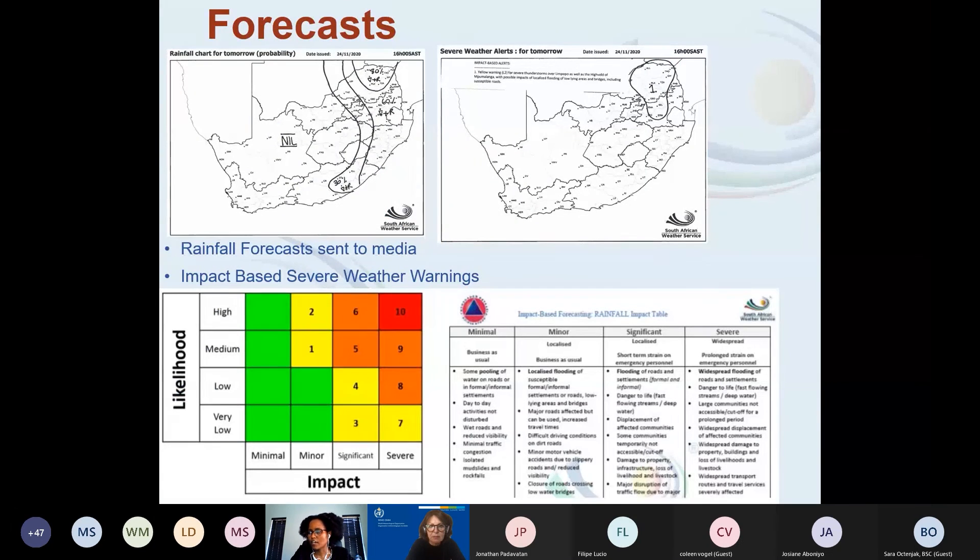Here is an example forecast showing the probability of rainfall for South Africa — we send this to the media, and on SABC you can see it shown in different colors: 60%, 80% probability of rainfall. We also issue severe weather warnings. I'm showing an example for the day there was huge hail in Tzaneen, where we issued a severe thunderstorm warning for Limpopo.